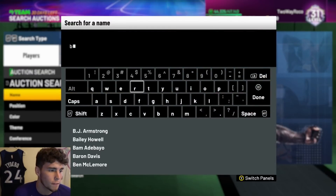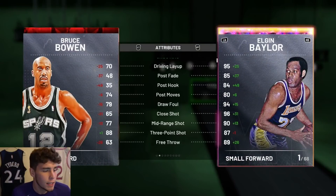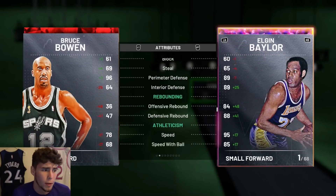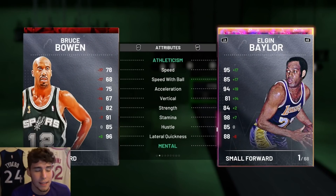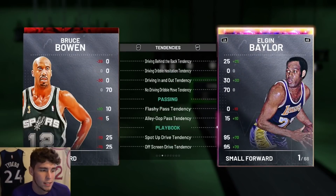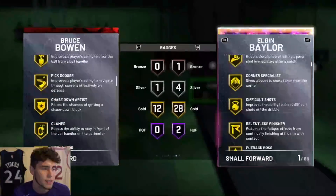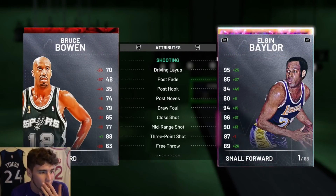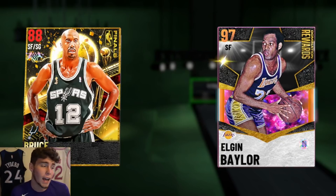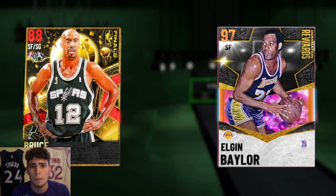Starting the list off, the first player and maybe my favorite on the list is Bruce Bowen at 4k MT. He has an 88 three-ball, 65 driving dunk — can't really handle the ball — but he has hot spots from four to five places around the arc, 96 perimeter defense, 78 steal, and 78 speed. The one downfall is I wish he was a bit faster, but he also has 98 lateral quickness. Badges include gold catch and shoot, corner specialist, pick pocket, pick dodger, clamps, intimidator, and hot zone hunter. Honestly, I like Bruce Bowen maybe even more than some players that cost 8–10k MT.